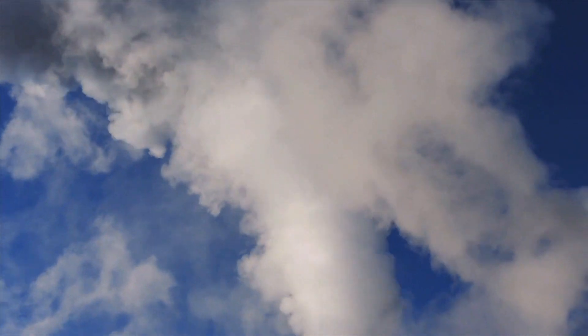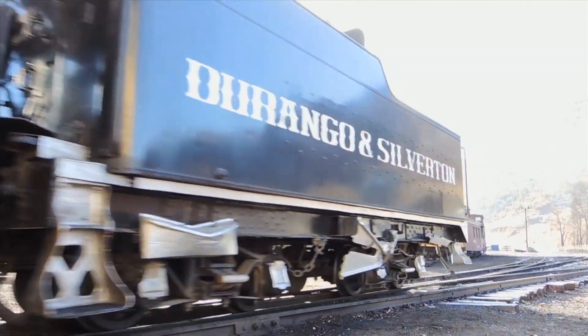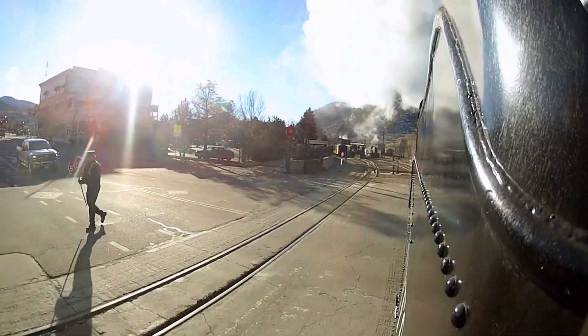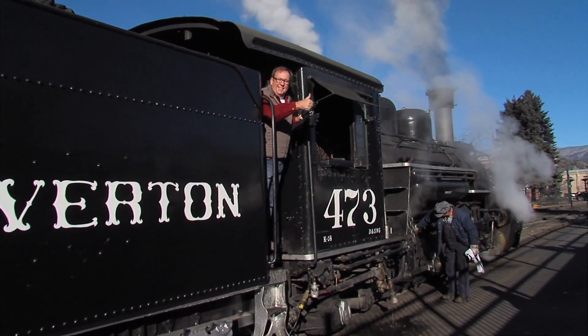It only takes a few minutes to get over to pick up the other passengers, but this short ride was a long-time dream of mine — and just the start of another great day for the D&S Railroad.